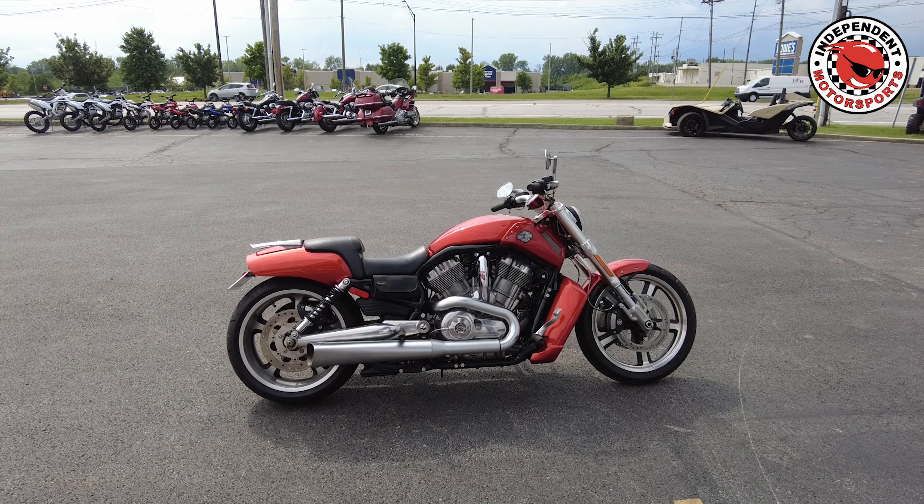These are just awesome power cruiser bikes. They do great on the freeway, great around town. They handle real nice. They have a ton of torque. And all around fun bike to ride.